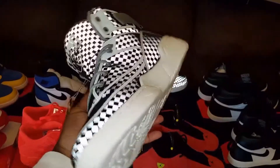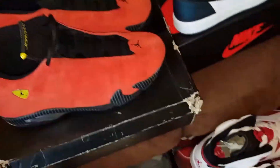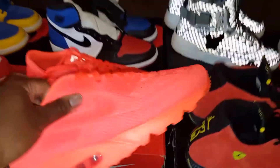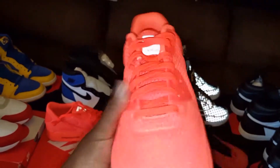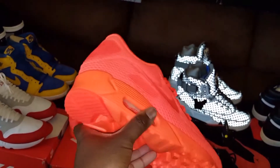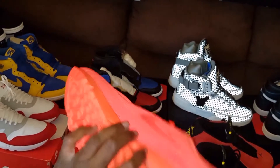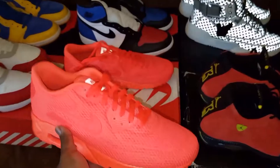That right there is a dope-ass shoe, but that's still DS of course. Here we have the Ultra Bright Air Max 90s. I wore these on Air Max weekend — not Air Max Day, but I wore them that Saturday because Air Max Day was on a Sunday. So to represent Air Max weekend, I wore these to work Saturday and crept them down.